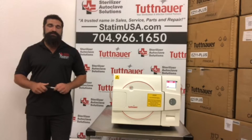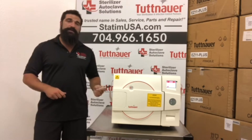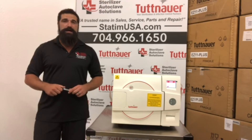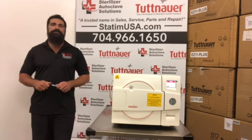Sterilizer Autoclave Solutions sells these brand new. We service them, we repair them, we stock all the parts, and we'll beat any competitor's price. We do free technical support, whether you're our customer or not. Give us a call — you won't be disappointed. 704-966-1650.